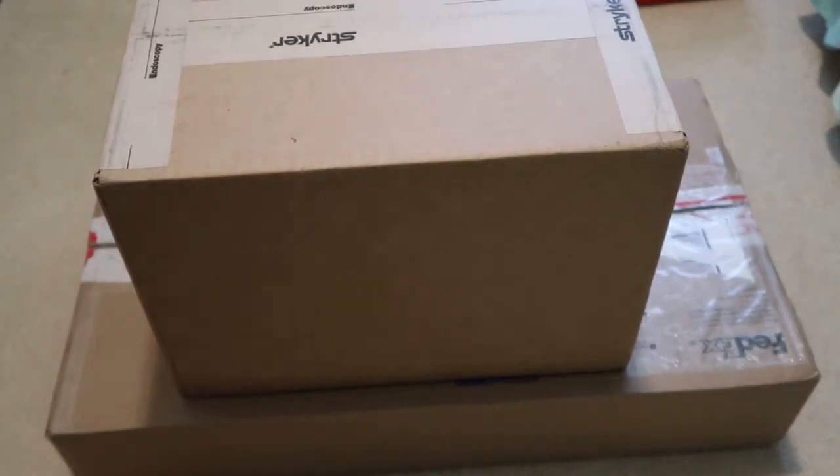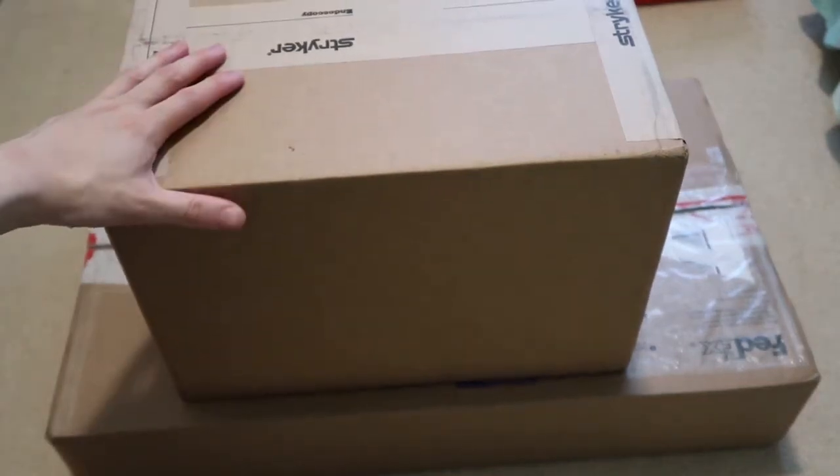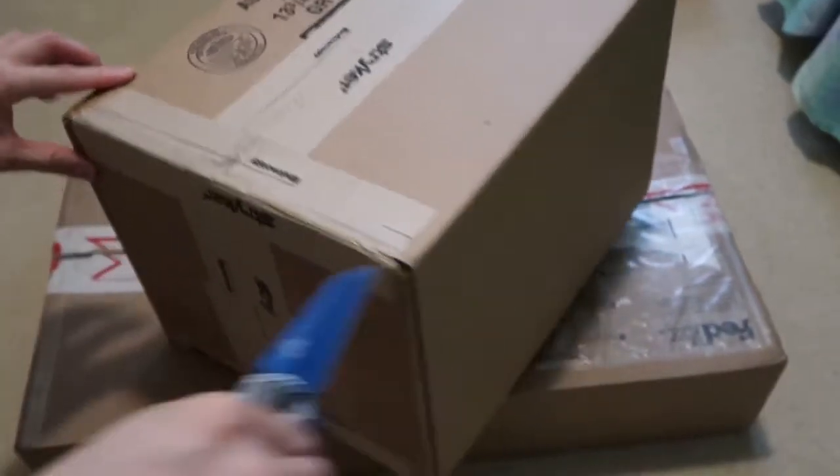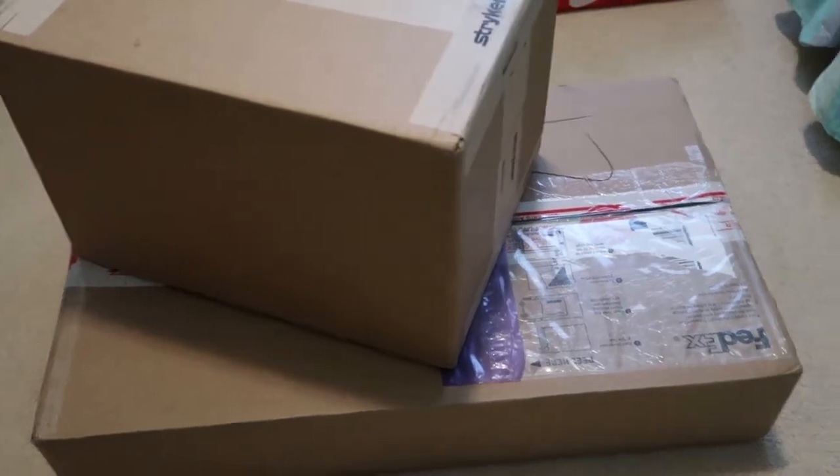Yo, what up — got two more packages in from the homies, got them for a great price. Let's take a look at what I got.